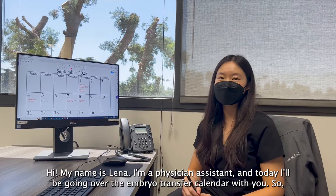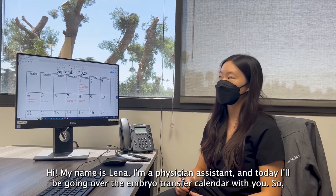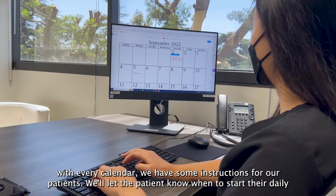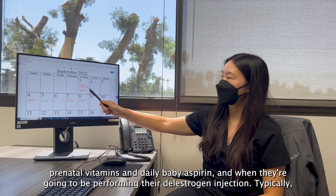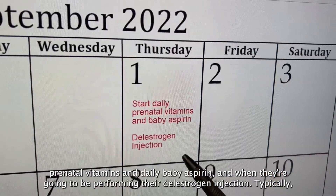Hi, my name is Lena. I'm a physician assistant and today I'll be going over the embryo transfer calendar with you. With every calendar we have some instructions for our patients. We'll let the patient know when to start their daily prenatal vitamins and daily baby aspirin, and when they're going to be performing their delastrogen injection.